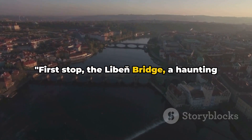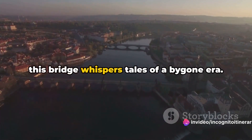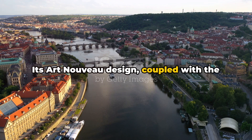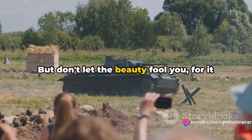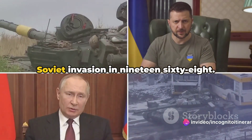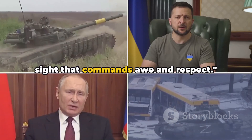First stop, the Liban Bridge, a haunting symbol of Prague's past. Erected in the early 20th century, this bridge whispers tales of a bygone era. Its Art Nouveau design, coupled with the stunning panorama of the Vltava River it offers, is truly a sight to behold. But don't let the beauty fool you, for it also bears a chilling reminder of the Soviet invasion in 1968 — a sight that commands awe and respect.